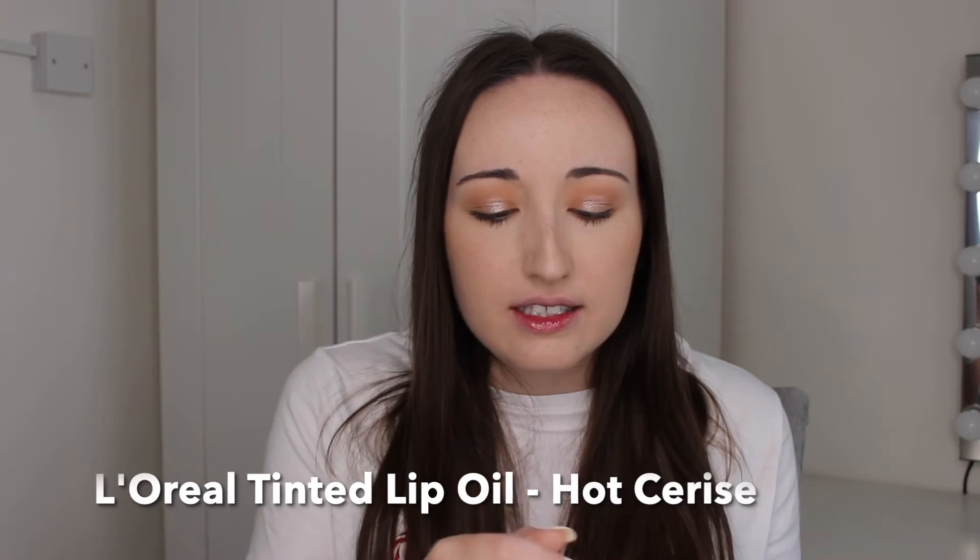Next up we have the L'Oréal Tinted Lip Oil in the shade Hot Cerise. I love this — it's one of my favourites. First of all, it smells absolutely stunning. I've mentioned these L'Oréal tinted lip oils in quite a lot of my videos because they are literally my top favourites. Look at the colour on this — it is a perfect festive, glossy but still natural everyday Christmas lipstick. Now we're starting to go into the more darker reds.